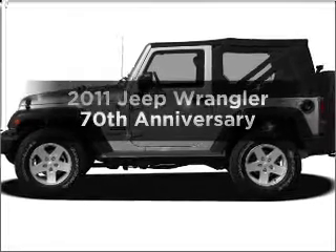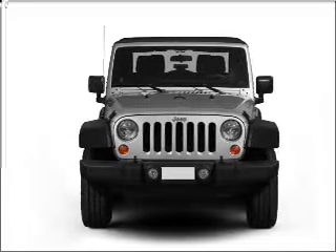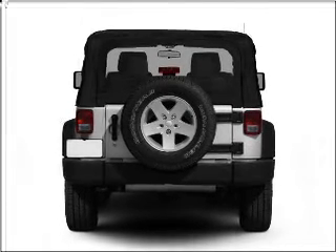Get noticed in this 2011 Jeep Wrangler. This is the set of wheels you've been looking for, with a solid 6-cylinder engine connected to a smooth shifting automatic transmission. Stand out from the crowd with premium wheels and treat yourself to a premium sound system.